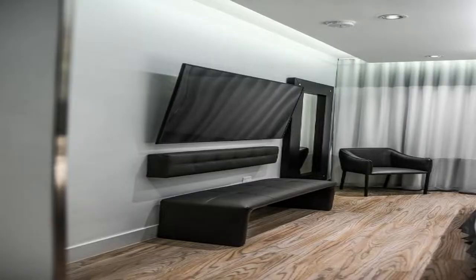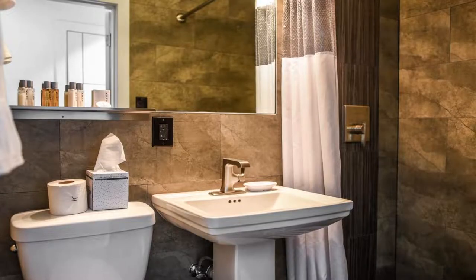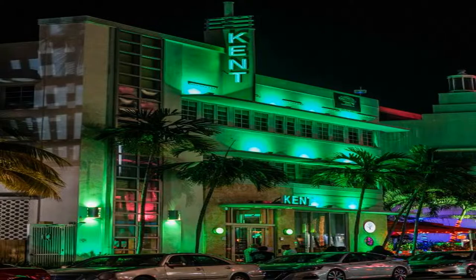Some of the most popular facilities are parking, free Wi-Fi, family rooms, non-smoking rooms, pet friendly, restaurant and a bar. Kent Hotel is located just three minutes walk from the beach and offers free beach towels and access to an on-site garden.